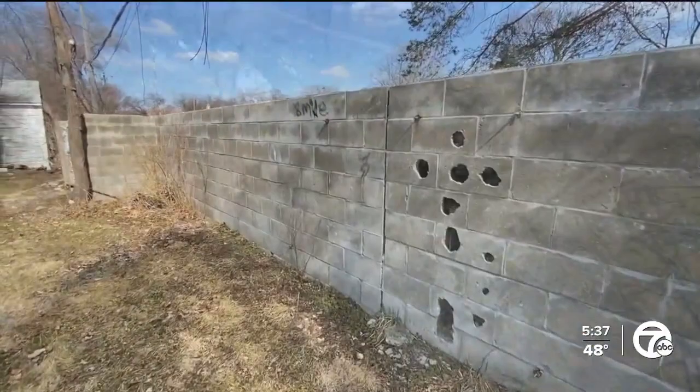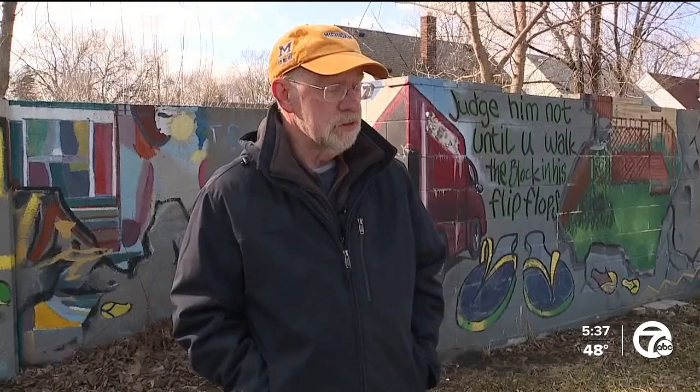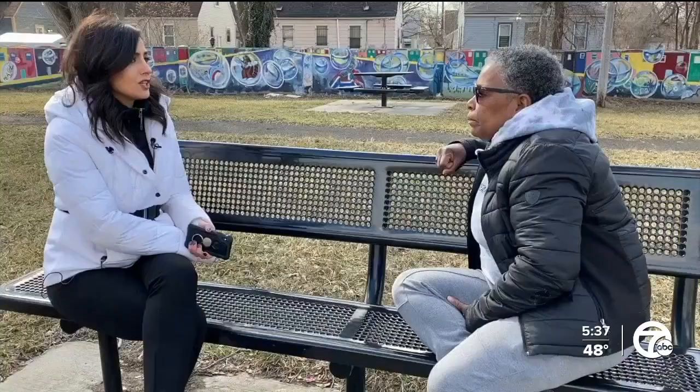A recent study shows the Detroit metro area is considered one of the most segregated in the country. "It's important that we acknowledge that it existed in the past, but it continues." "Do you think you'll see a different Detroit in your lifetime?" "I'm hoping that that happens, because I don't intend on going anywhere. I love Detroit. I love my community. I don't intend on leaving, so I hope it changes."